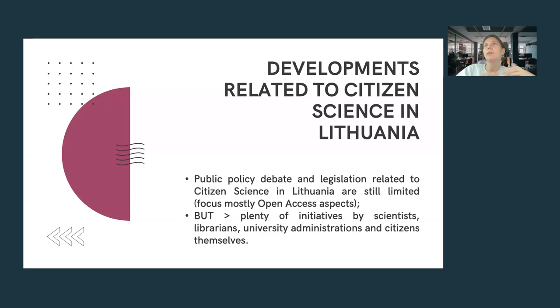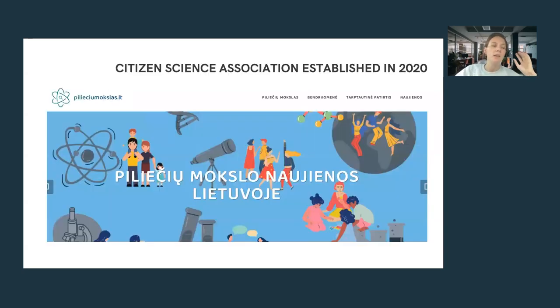Despite legislative limitations, there are plenty of initiatives by scientists, librarians, and university administrations related to broader public engagement. One example is the Lithuanian Citizen Science Association, which I co-established in 2020. The association serves as a platform for different universities to collaborate, spread best practices, prepare proposals, and help connect citizens and the scientific community.